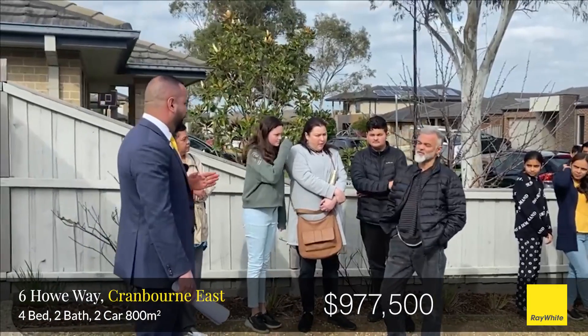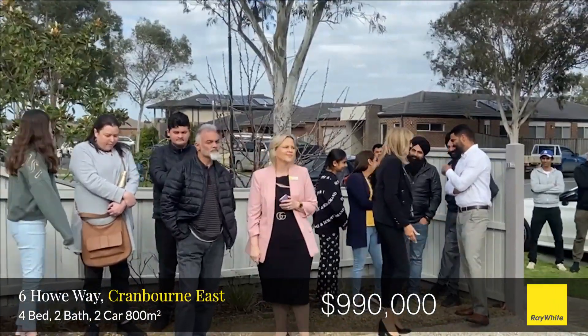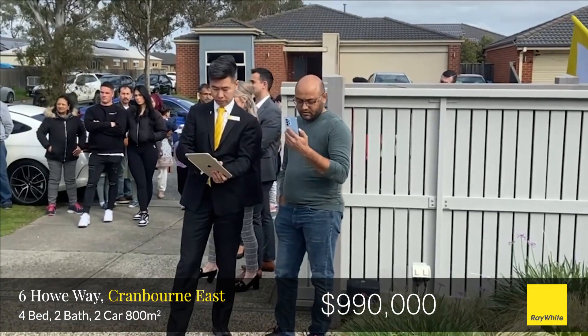977 and a half. 980 here. 980 here. 982. 982. Welcome back. 990. Strong bidding sir. 990 here — are we all done?